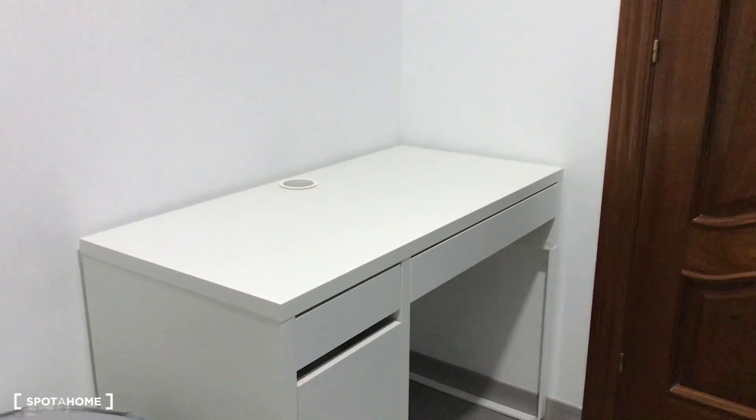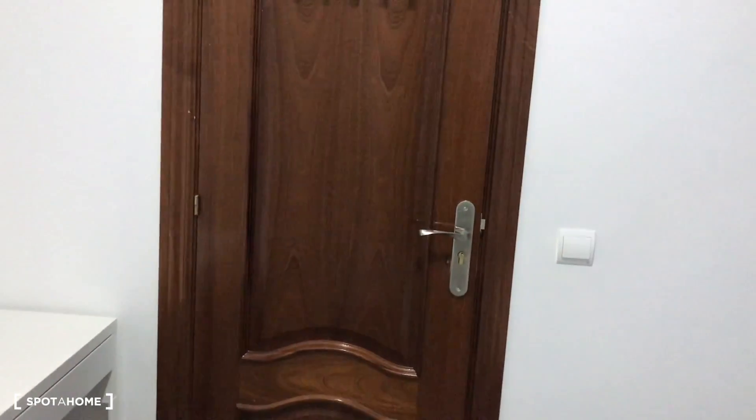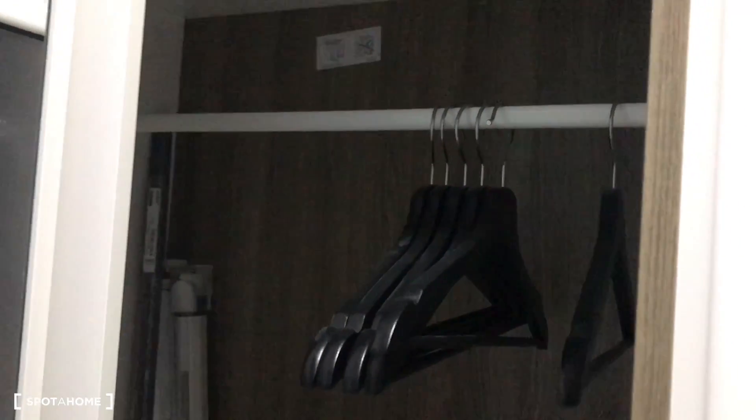Turning around, we can see that we have a desk — here there will be a chair. This is the door, here you can hang up your jackets for example, and here on the closet, nice closet on here to hang up your jackets, your t-shirts.